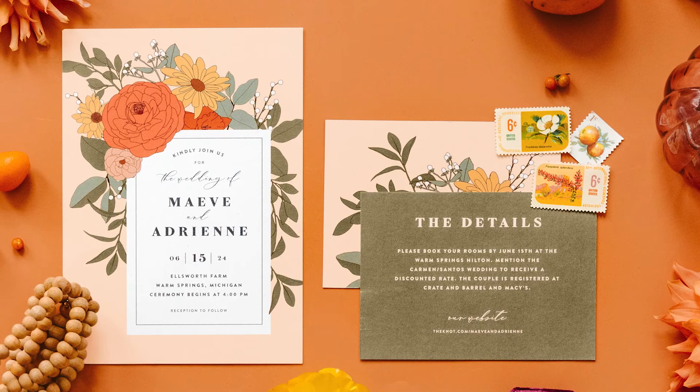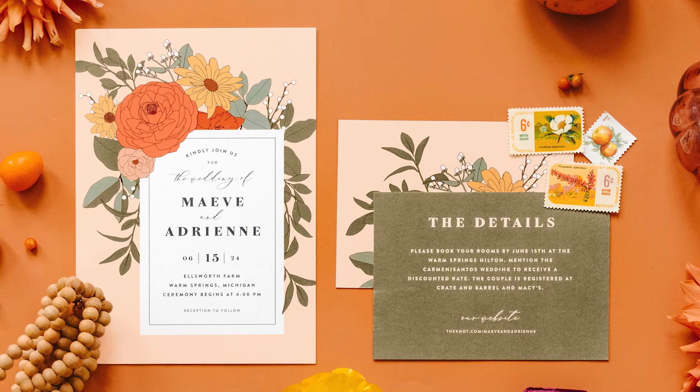What information do I need to include in a save the date? Save the dates should be kept relatively short and sweet. Of course, you will include the date of your wedding. Other than that, you'll want to include both of your names and a general location for the wedding.